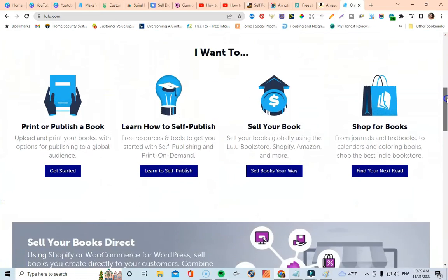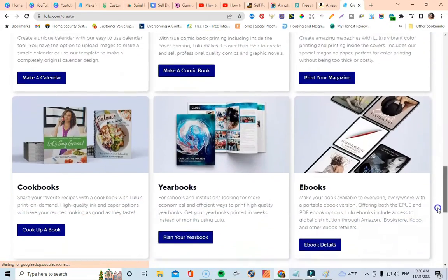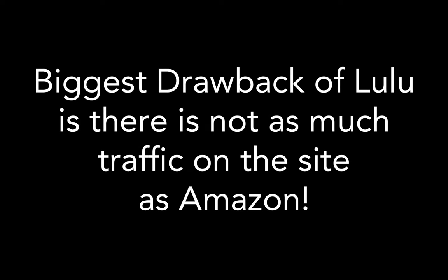Coming in at number two is going to be Lulu.com. Lulu is a lot like Amazon KDP — it's print on demand, where you upload your files to the platform and then you can print and sell your books. Lulu has a lot more options as far as formats go. The biggest difference is that you're not going to have access to the traffic and eyeballs that you have on Amazon KDP, since people tend to head to Amazon first when shopping. But Lulu lets you get started for free.